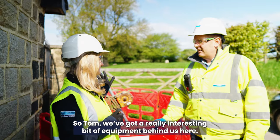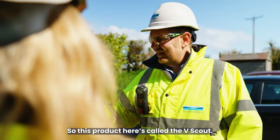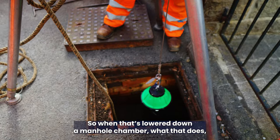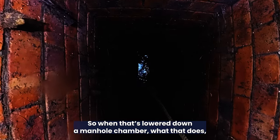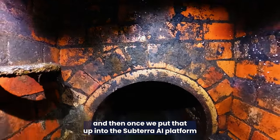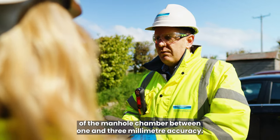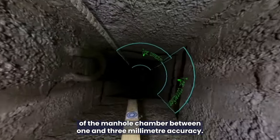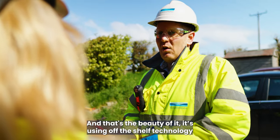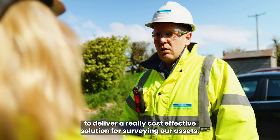We've got a really interesting bit of equipment behind us here. What role does this play in the whole process? So this product here is called the V-Scout. The top green bit is the lighting rig, and that's got a 360 GoPro camera attached to it. So when that's lowered down a manhole chamber, it takes 360 footage of that chamber. And then once we've put that up into the SubTerror AI platform, it can take super accurate measurements of the manhole chamber, between one and three millimeter accuracy. It's using off-the-shelf technology to deliver a really cost-effective solution for surveying our assets.